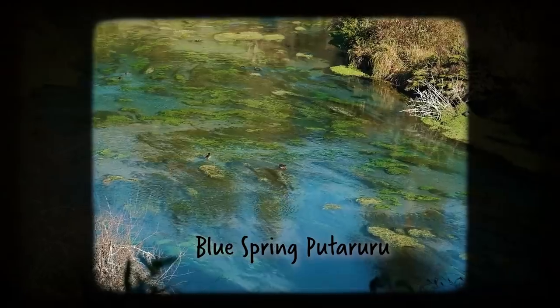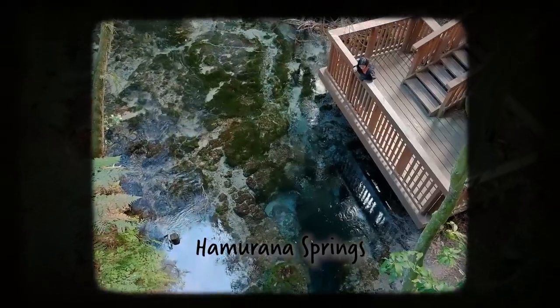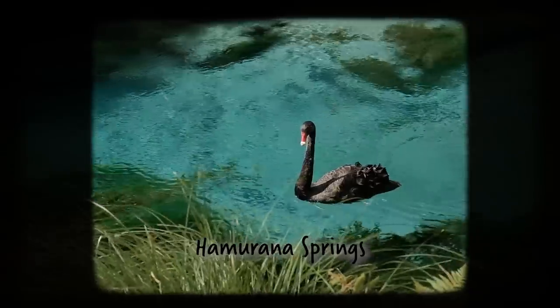Of all the things I was most looking forward to on this trip, this was definitely really high up on the list, because I absolutely love the blue springs up in the North Island — Hamurana and Putaruru blue spring, which is oh so gorgeous. The blue waters are actually amazing, so we had to see this one too.